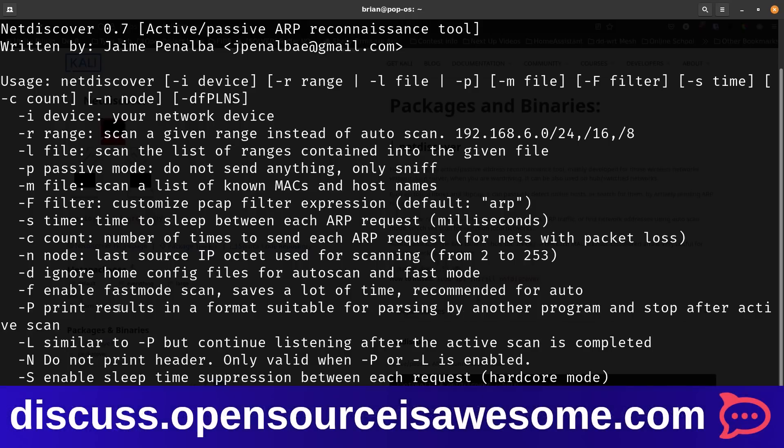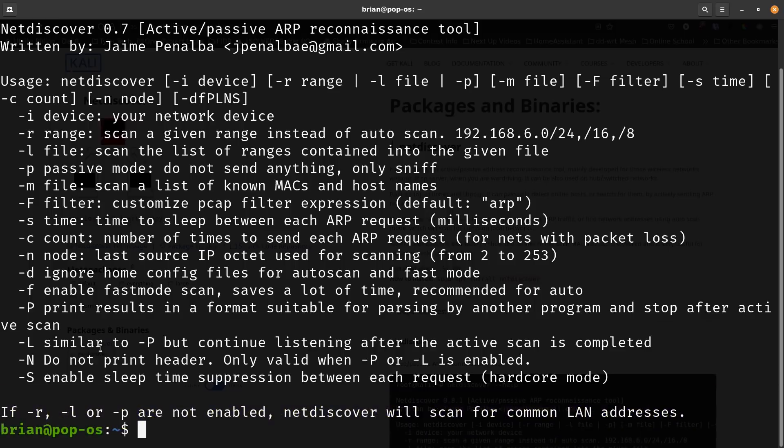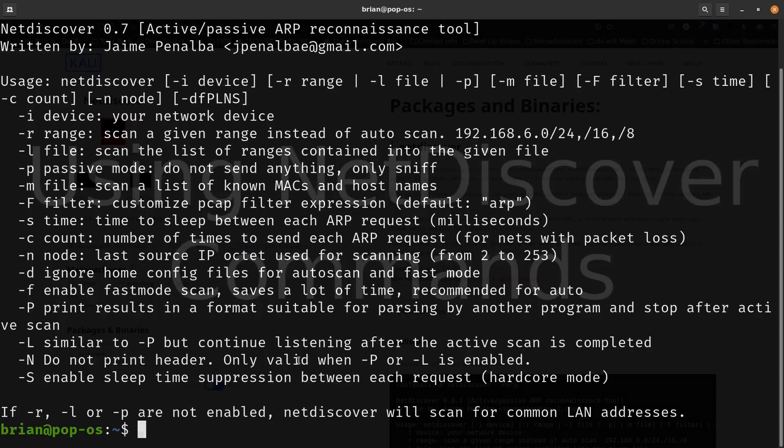The -P flag prints results in a format suitable for parsing by another program — this is very important and you'll see why in a minute. The -L flag is similar to -P but also continues listening after the active scan is completed. There is a difference between these two and it doesn't look like it on screen, but when you try to use the results there is a difference. The -N flag does not print the header, and -S enables sleep time suppression.